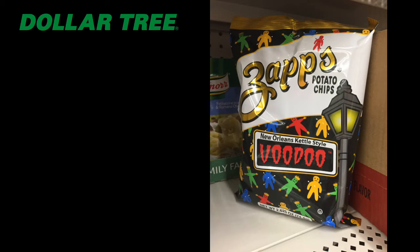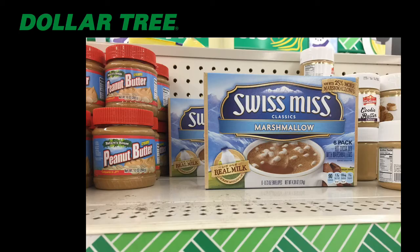I was totally shocked: Dollar Tree carries the full-size packs of Swiss Miss hot chocolate mix. I'm a huge fan of this during the holidays, and one of my favorite things to do after making a warm cup is to add an Andes chocolate mint to make it a peppermint hot chocolate. Don't forget to grab some whipped cream!